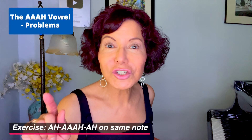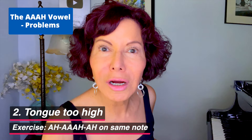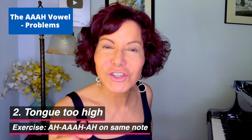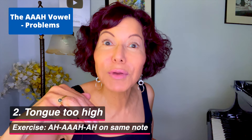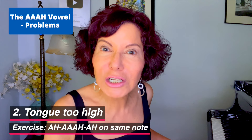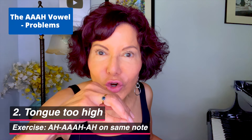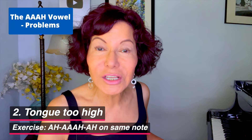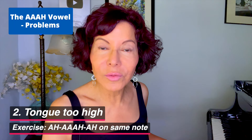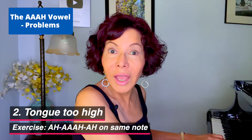The second problem for the AA vowel: tongue too high. That makes the tone nasal. Yes, the tongue is higher on the AA vowel compared to the AH vowel, but just a little bit higher. If we raise it too much — AA — that's the sound we're going to get. So let's start on the AH vowel and move to AA, raising the tongue slightly, not too much. AA. AA.